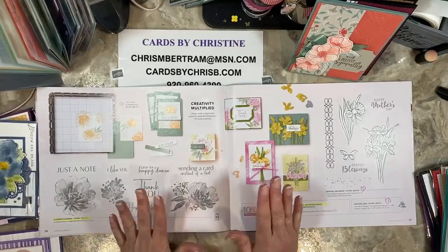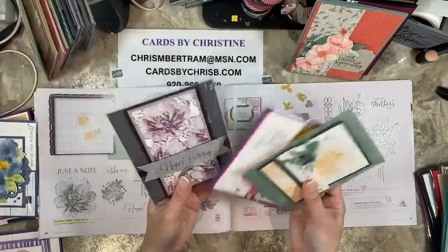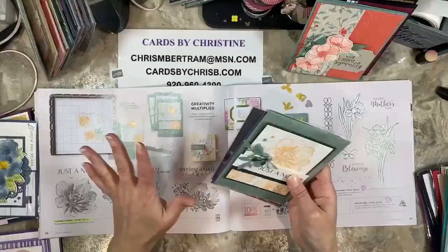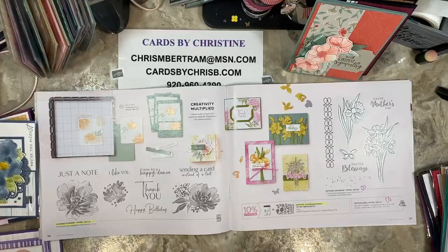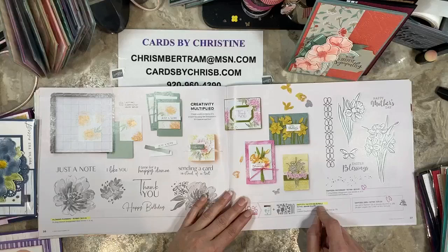Flowing Flowers is going away as well — that's a stamp set. Diane and I featured it, I believe in February, for Let's Just Stamp. We have three cards here that we did for that class. All of the cards that I'm showing you that we did a class in — I have links to the videos in the event. If you go to my website and find the event on my events calendar, I always put the links for the Facebook and YouTube videos in there.